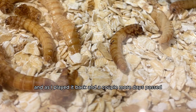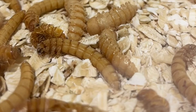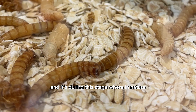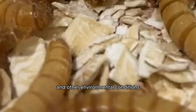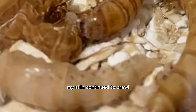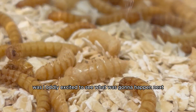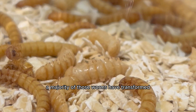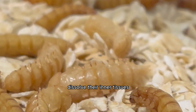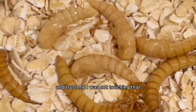I got it all on time-lapse and as I played it back over the next couple of days, it was such an amazing thing to witness — I had never seen anything like it before. The newly emerged white, cream-colored pupa are soft and lack the hard exoskeleton, so they appear less defined. During this stage they're pretty vulnerable to predators and environmental conditions like snow because their exoskeleton hasn't hardened yet. As the days passed, the worms continued to wiggle and I witnessed the first stage of the metamorphosis. There was a weird shed worm skin left over in the bug box — kind of like how a snake sheds its skin — and I was not touching that.